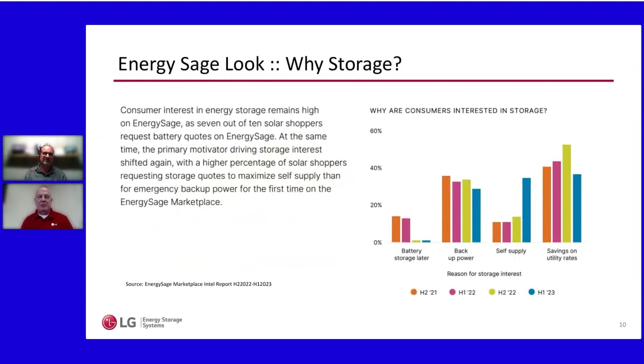There are a couple of data points that help inform why this space matters. Energy Sage is one such data point. From their second-half 2022 market survey, one thing that really jumps out is why homeowners engage with residential energy storage: the self-supply component. Responses are pretty consistent from the second half of 2021 through the first half of 2023. Backup power is what we think of first — emergency energy when the power goes out — but there's an interesting increase in the self-supply metric.